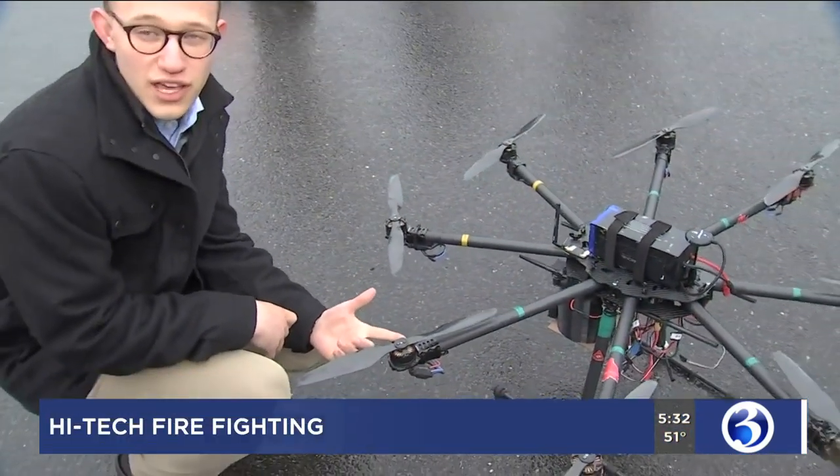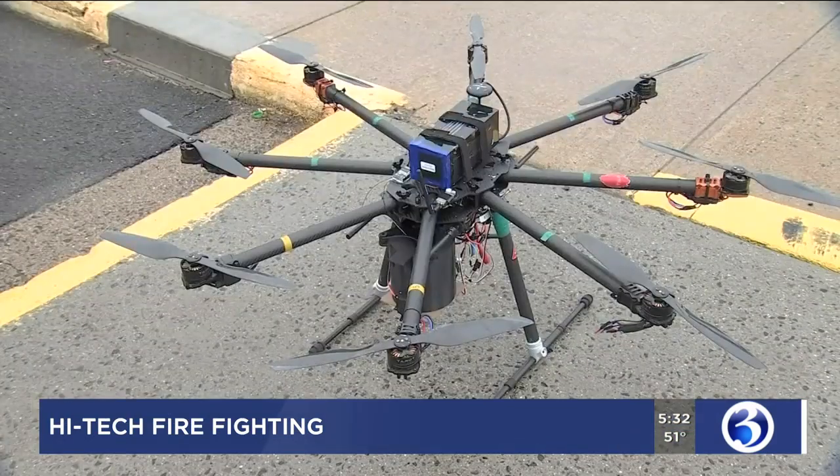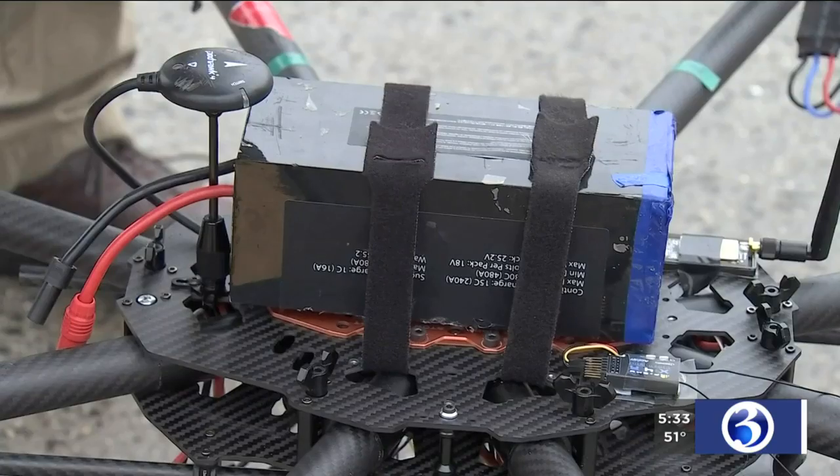Starting here we have one of the eight motors that we have attached — just one of the high-tech components turning this octocopter into an autonomous firefighting drone. I just wish we all had more time to give, because it's such a fun project and every time we work on it we get so excited when something new starts working.